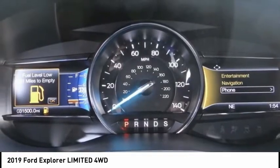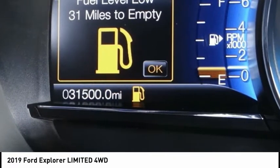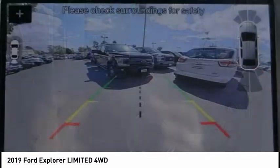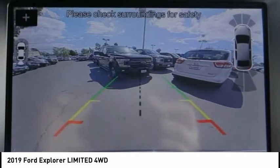This vehicle has less than 35,000 miles. Here are some of this vehicle's great options: electronic stability control, power lift gate, brake assist, and traction control.